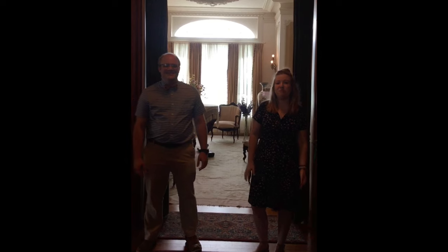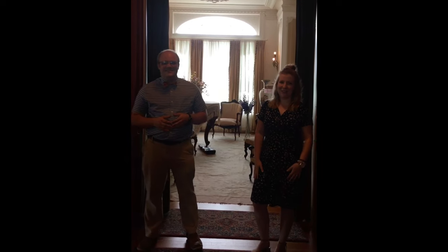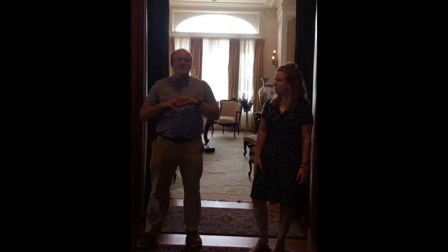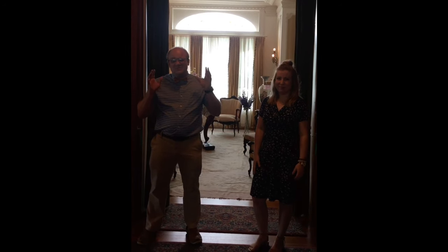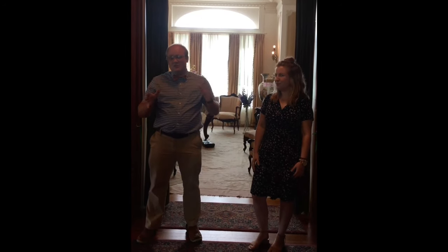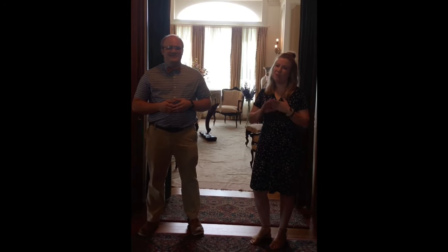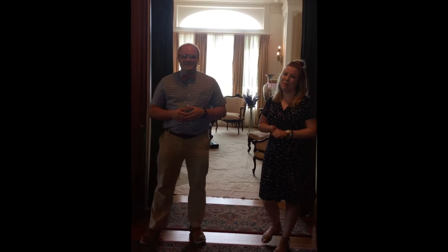Hi, everyone. We're here in front of the music room at the WH Stark House. This is an incredible space — it's beautiful and one of Miriam's favorites. This space not only looks great, it sounds great. In this video, we'll be highlighting some of our favorite objects, themes, and of course, lovely music from our Steinway piano.